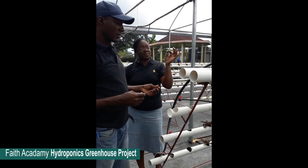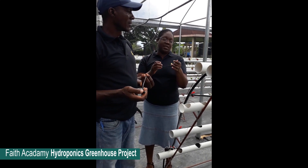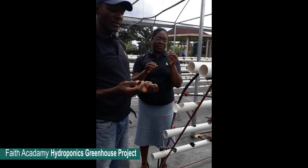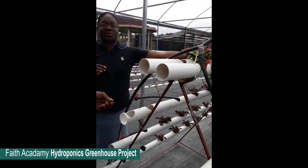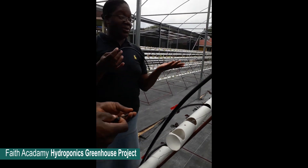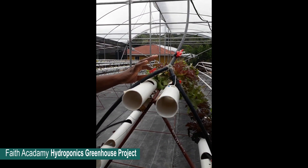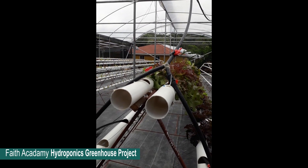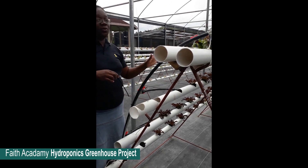We started out with these slender ones, and then we had problems — sometimes the fertilizer would block, so we'd be here thinking that water was going through the lines, but there was no water going through the lines. So we changed them out ourselves and put in some bigger pipes. Now we don't have any problem with the flow or the water.